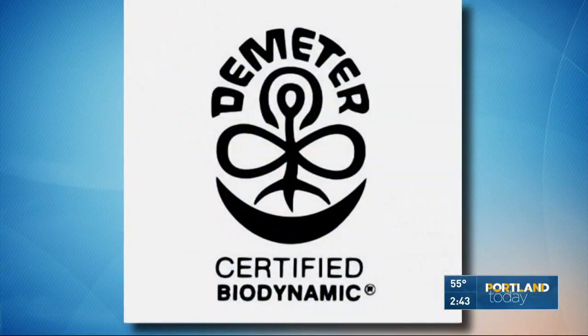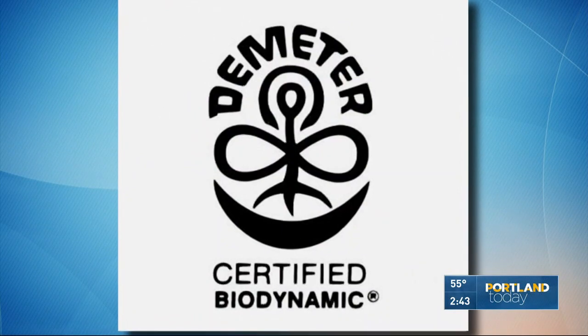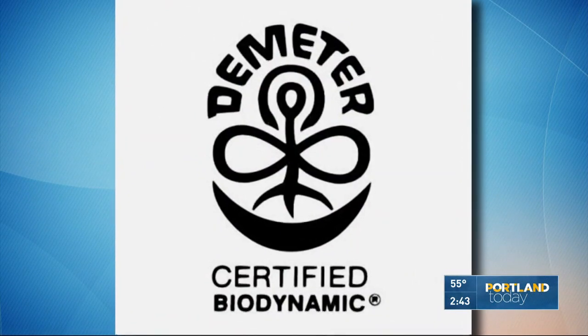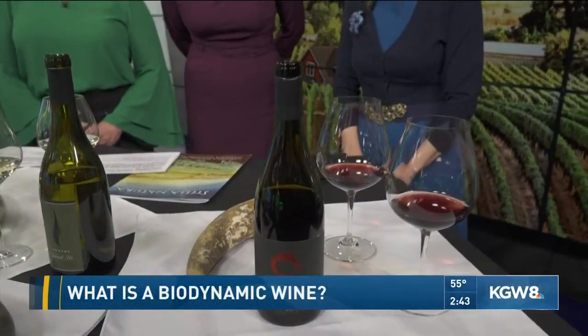Welcome back. Just in time for the weekend, let's get some education about wine. Have you seen this label — certified biodynamic? Sounds like it would have some extra punch to it. We want to find out exactly what it means. Jade Helm, a sommelier and author of tastingpour.com, joins us to explain this term: biodynamic wines.